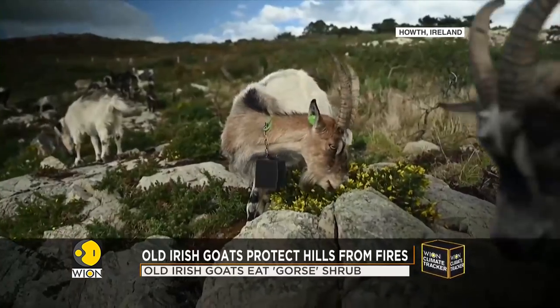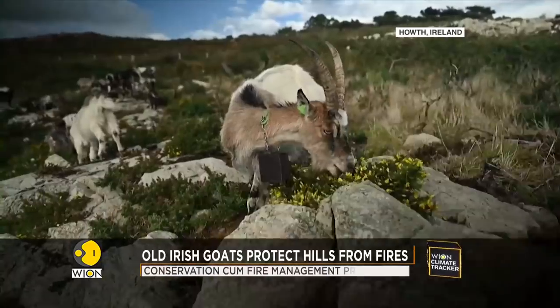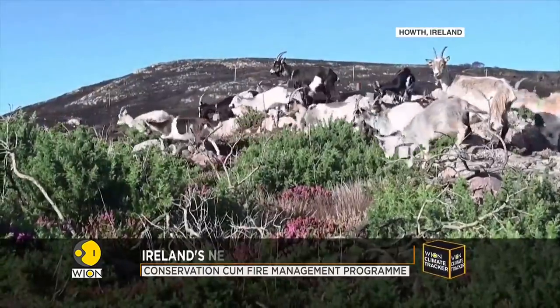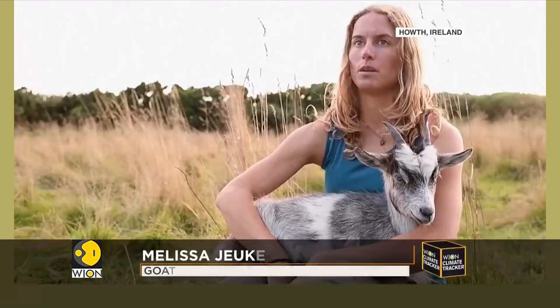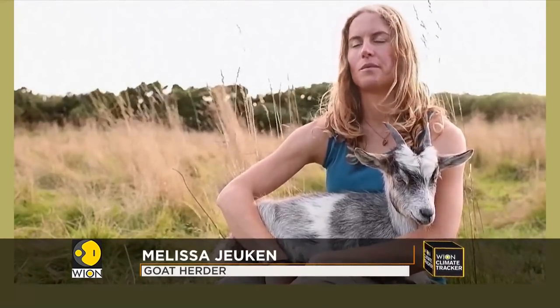The Old Irish Goats have been deployed to eat the combustible vegetation. Hoth was targeted by a lot of fire, so there's a lot of gorse here and it's very flammable. The goats, on the other hand, love gorse. So it's a win-win in that sense.